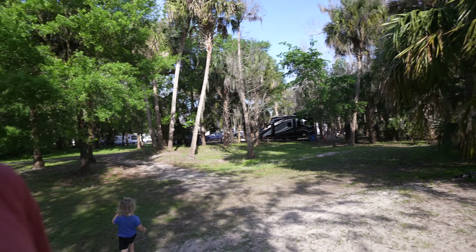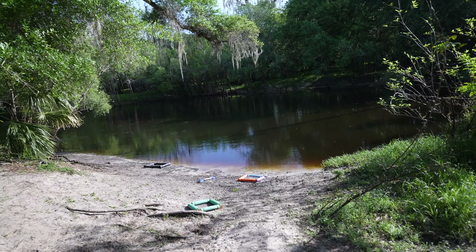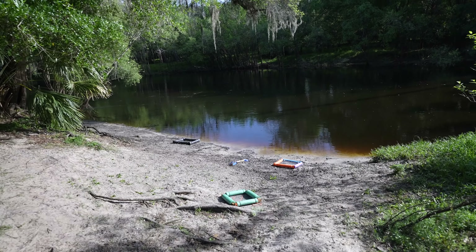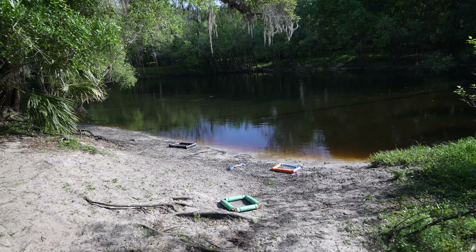One of the things that's pretty cool about this campground — I almost didn't know about it until we got here — is that you can find shark teeth. Our camper's right over here. You can walk down this path, and there's a little beach area where you can sift through the Peace River and find shark teeth.